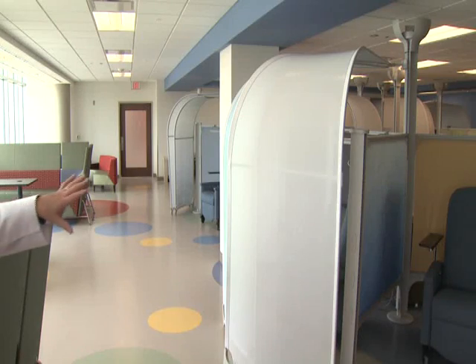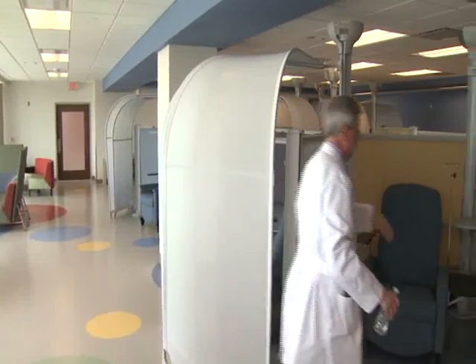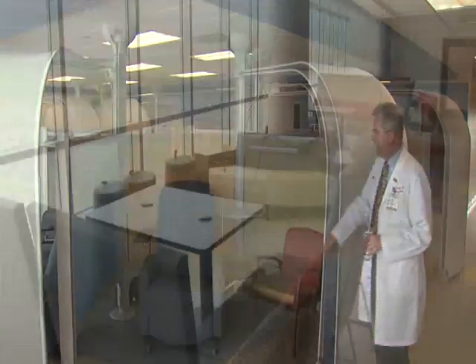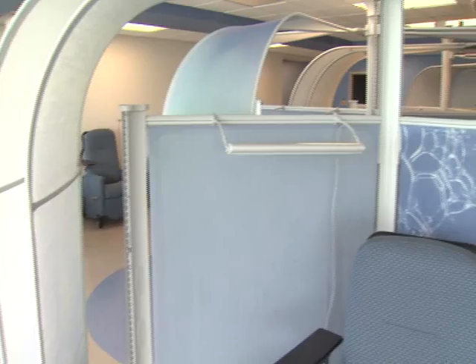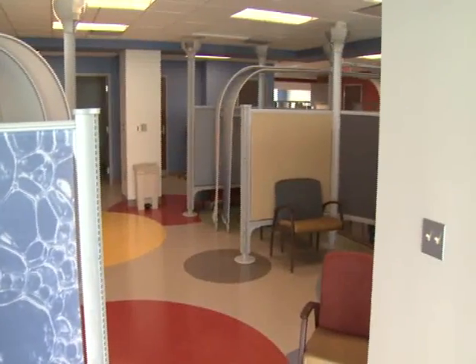The sickest of the sick and the neediest of the needy will now have the combination of facilities and physicians to care for their needs. The new building was designed with the needs of the families of Oklahoma's most seriously ill children in mind. The facility will be home to more than 100 specialists in a variety of pediatric practices, and doctors will conduct more than 128,000 office visits with patients every year.